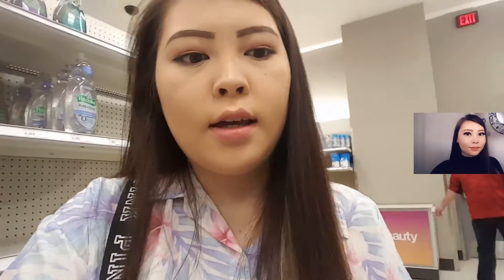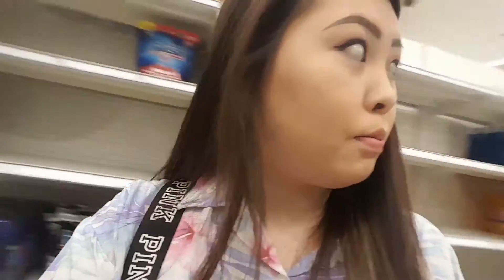Good morning, you guys! I'm at Target right now with my sister. We're just shopping stuff for her, and then we're gonna go to Pick and Save. I'll catch up with you guys later.